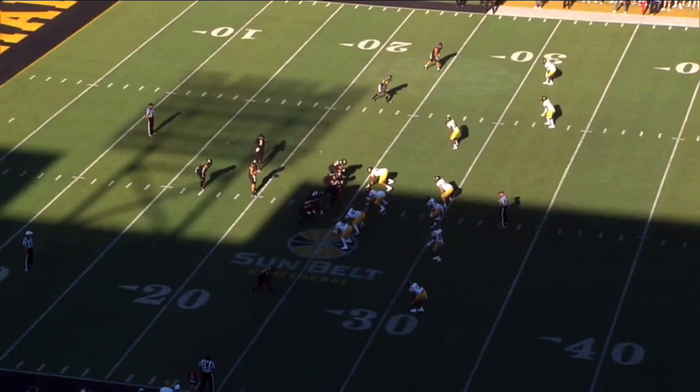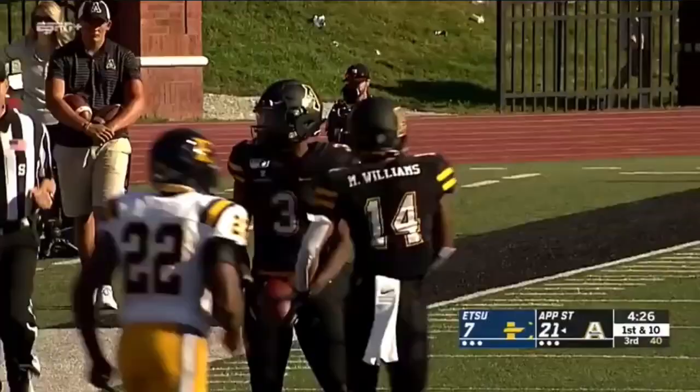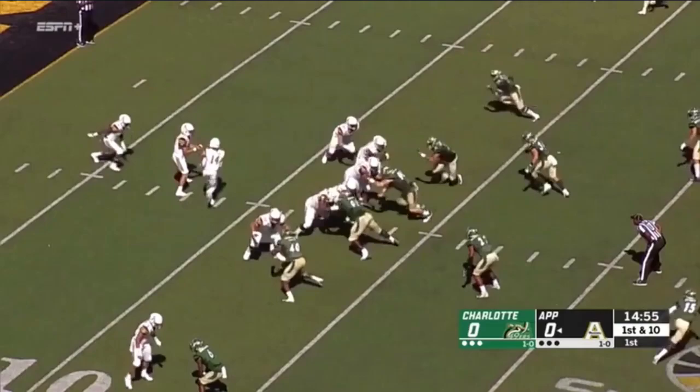Let's see what Zach Thomas and company have in store. Thomas fakes to his left, waits a little bit longer, now he throws that way, and Darrington Evans' speed gets him across the 40, and he's going to slide to the 50. Darrington Evans making something out of nothing.